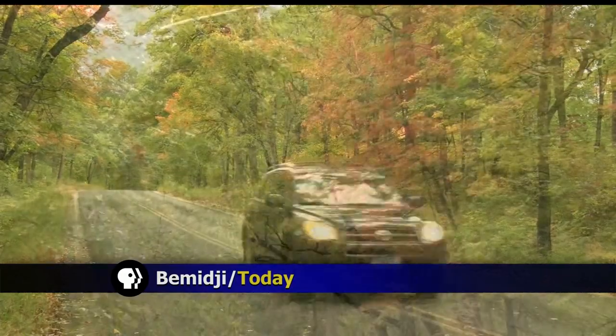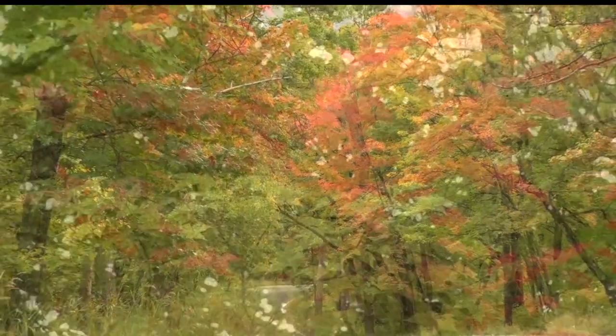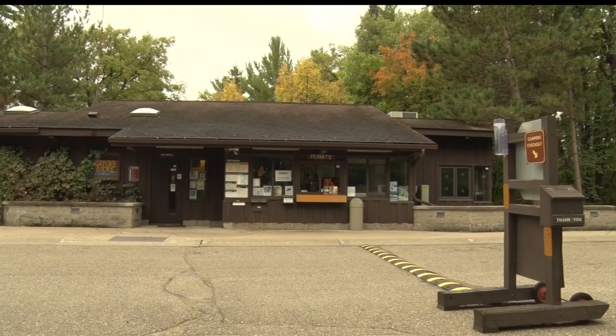Tis the season around the North Country for a kaleidoscope of color just starting to appear — colors ranging from reds and oranges to a variety of golds. At the Lake Bemidji State Park,